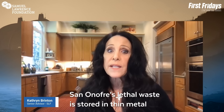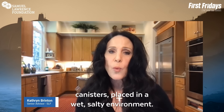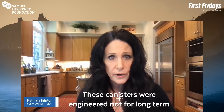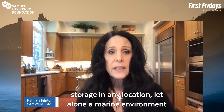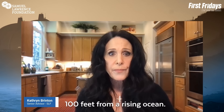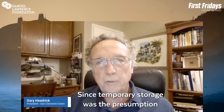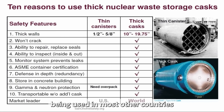San Onofre's lethal waste is stored in thin metal canisters, placed in a wet, salty environment. These canisters were engineered not for long-term storage in any location, let alone a marine environment 100 feet from a rising ocean. Since temporary storage was the presumption, Edison selected cheaper, thin metal canisters that were far less robust than the thick casks being used in most other countries that had nuclear power.